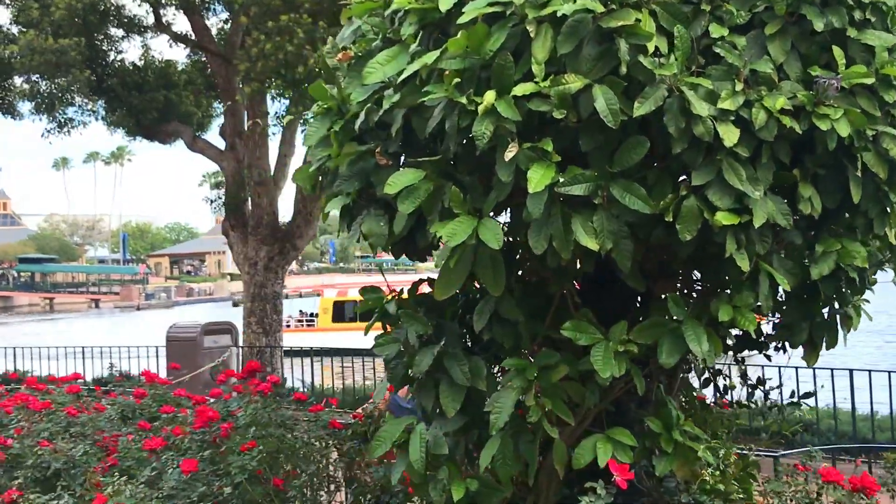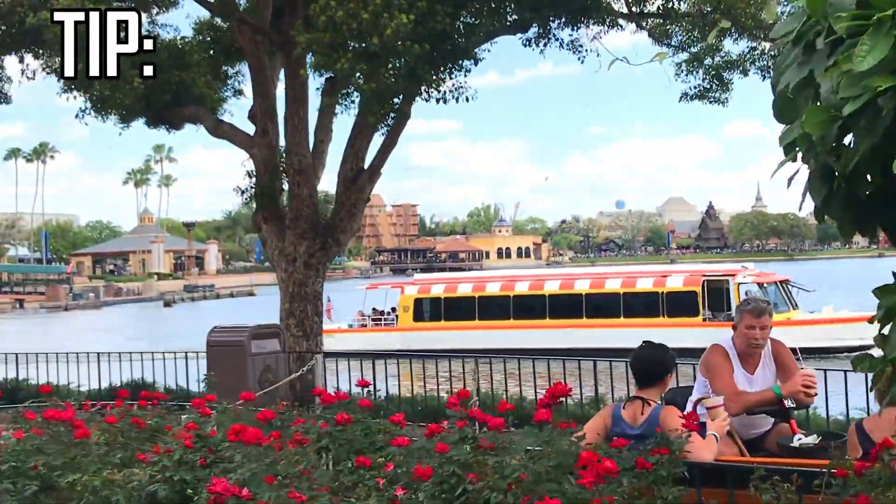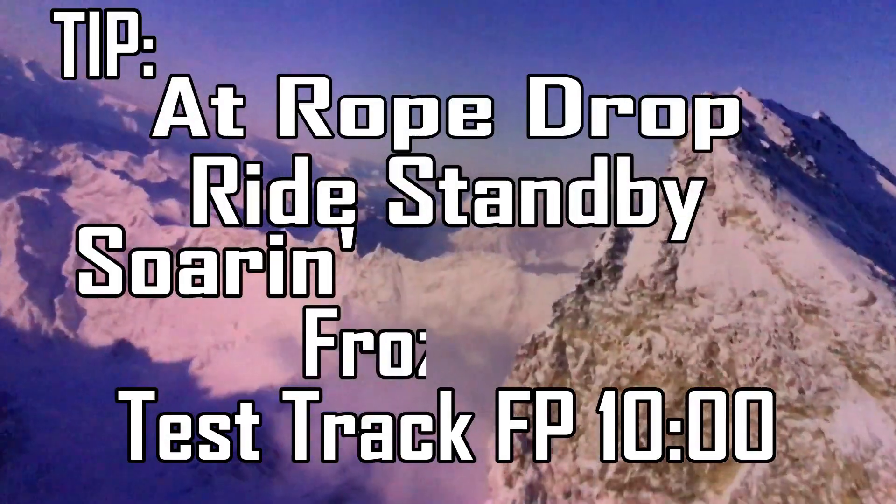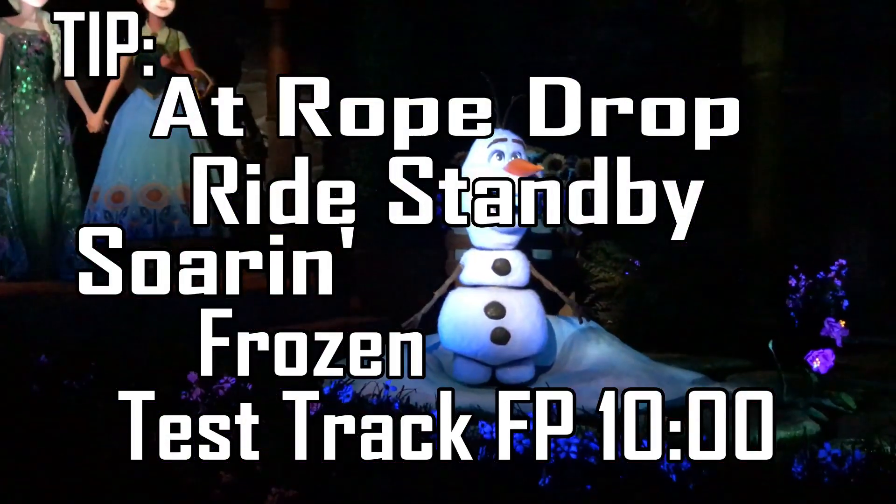So I suggest your plan be to book a FastPass for Test Track, but at Rope Drop, go straight to Soarin'. Right after Soarin', ride Frozen Ever After.